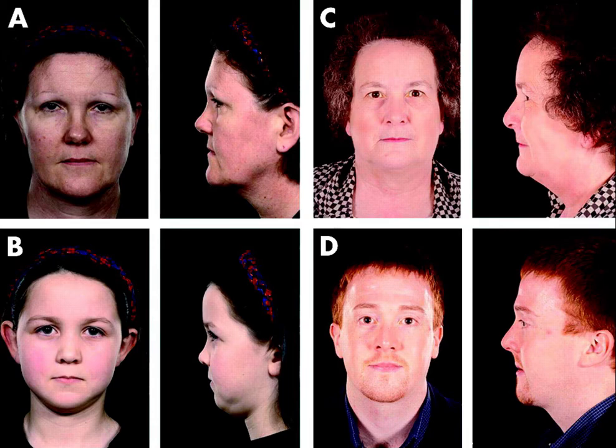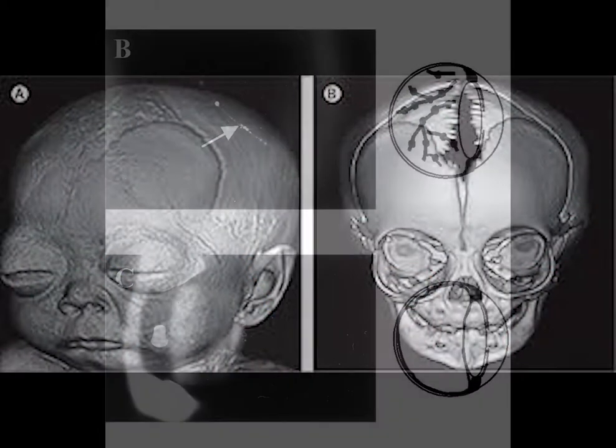There are a few different ways to test for this disorder. X-rays are very common, and eye tests are also very common.